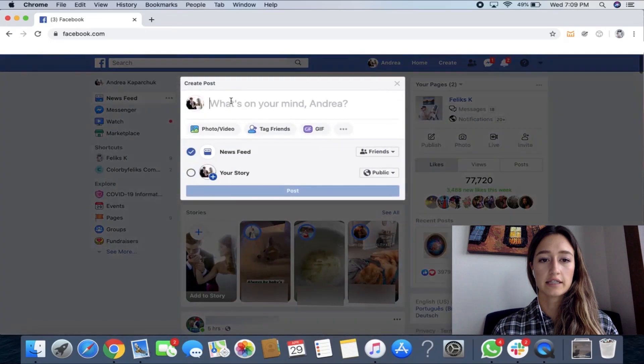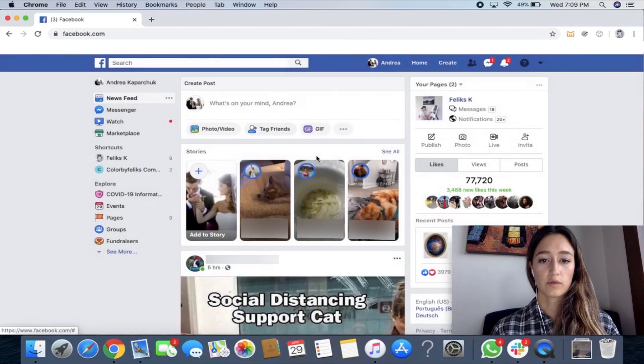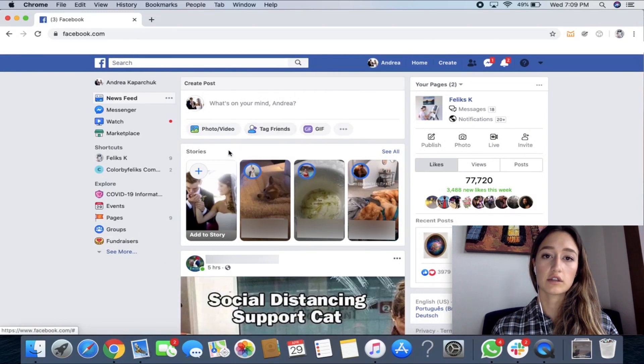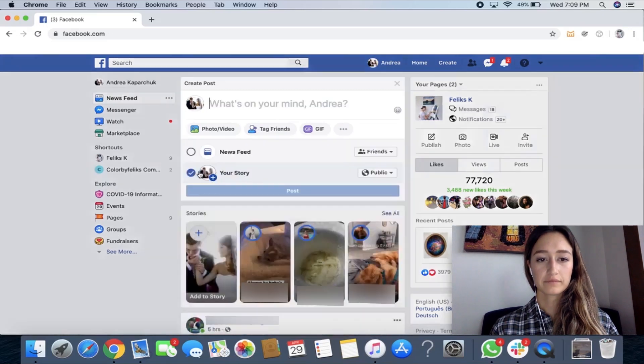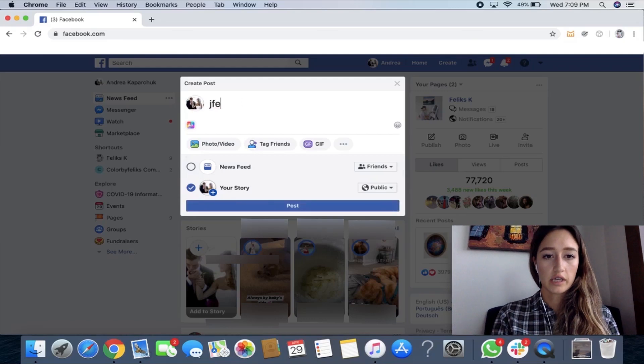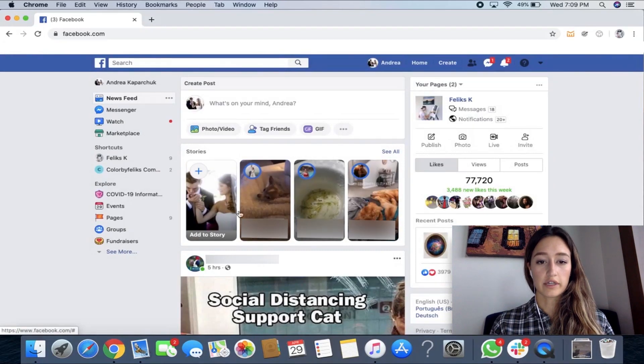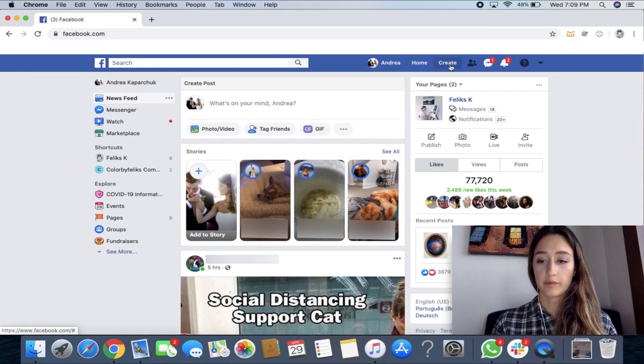You can post a status here, you could post a photo here, and that shares with all of your followers. Additionally, Facebook has stories kind of like Instagram. You can post a story here by clicking this plus button, and you can put some words on your story or post a photo to your story. These are your friends' stories, so when you click on them it'll show what they have posted. So let's create a Facebook page.